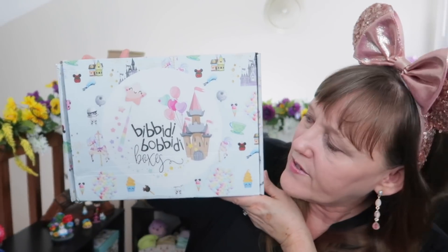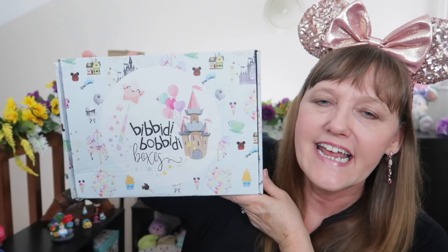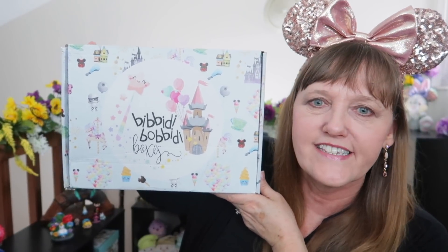Hello everyone! It's Robin here and today is fun and exciting because we're celebrating my very merry unbirthday with my Bibbidi-Bobbidi Boxes! Because every time this puppy comes to the door it feels like a party in a box. I love it so much!